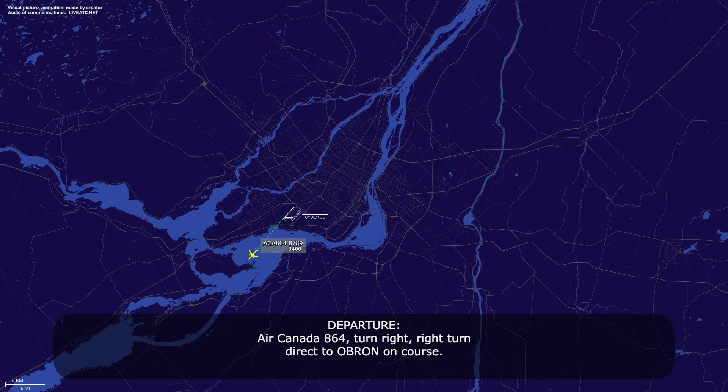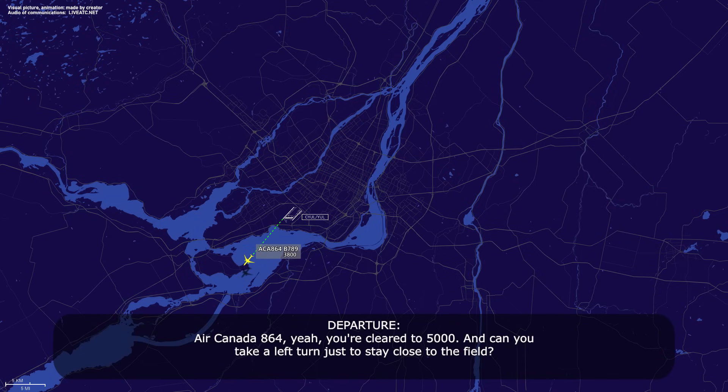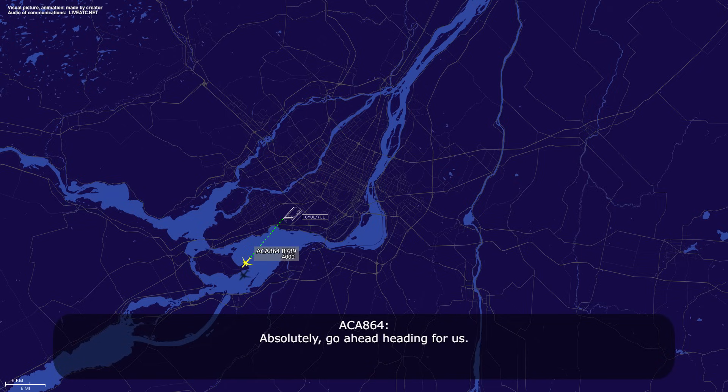Air Canada 864, turn right, direct to Oberon. Air Canada 864, we're just having an issue — clocked up — and we'd like to maintain 5000 feet here initially if we could. Looks like the hydraulic system. Air Canada 864, you're clear to 5000, and can you take a left turn to stay closer to the field? Absolutely. Air Canada 864, turn left, heading 080. Left heading 080, Air Canada 864.